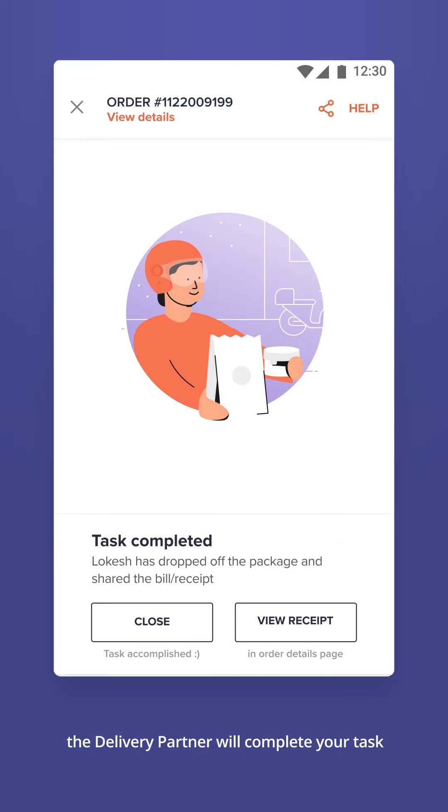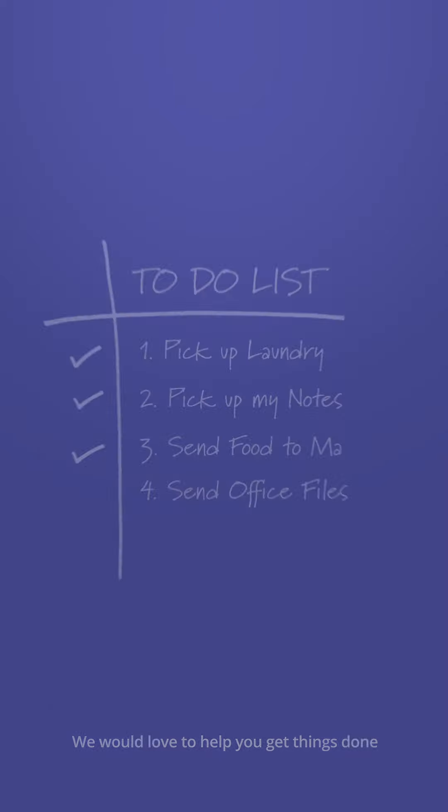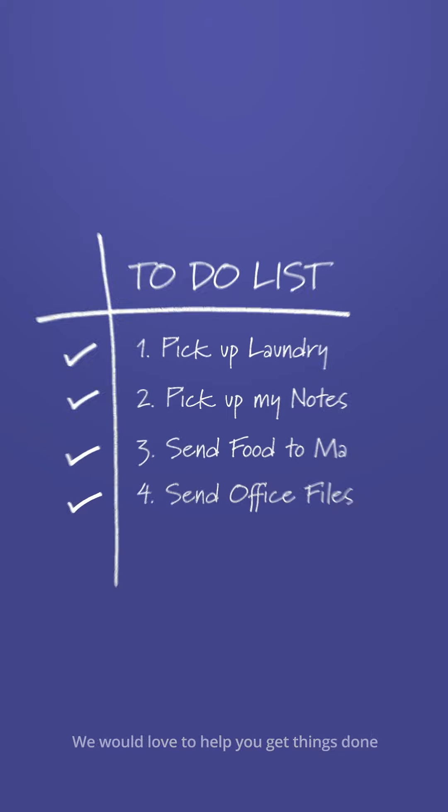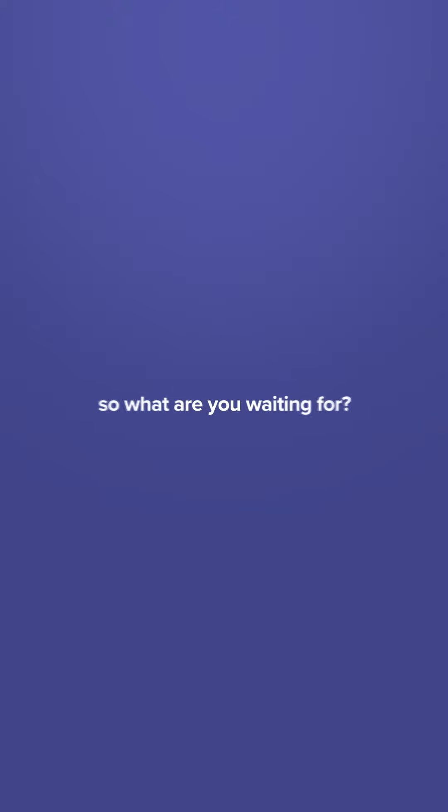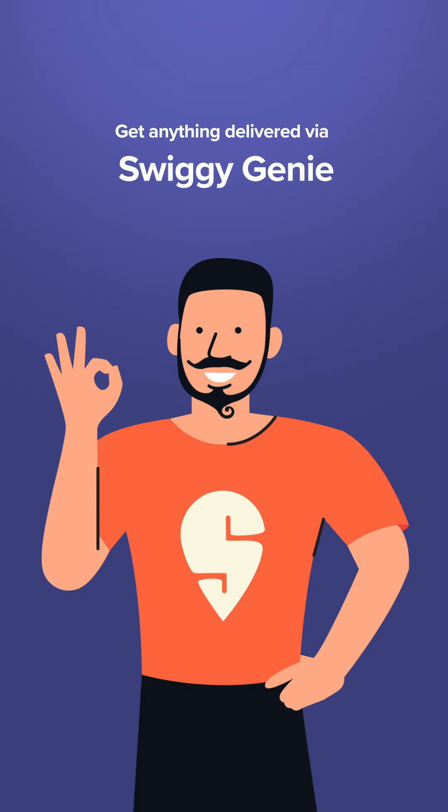Once you place your order, the delivery partner will complete your task. We would love to help you get things done. Please refrain from using Swiggy Genie to deliver alcohol and other illegal items. So what are you waiting for? Get anything delivered using Swiggy Genie.